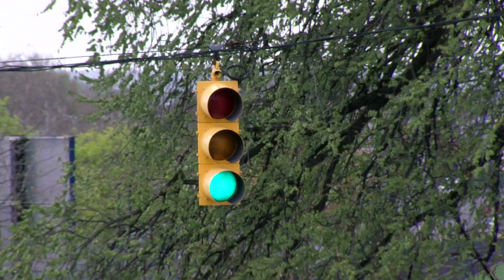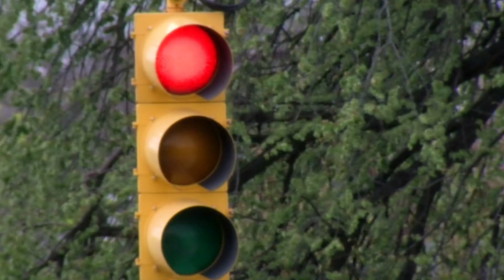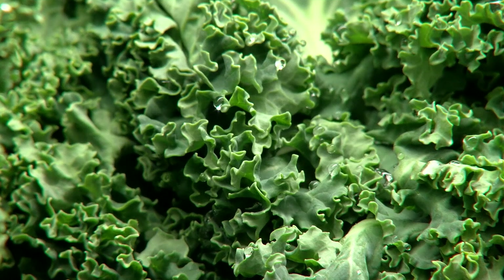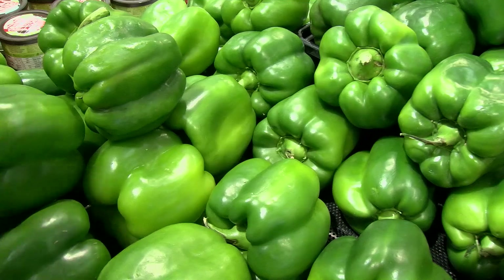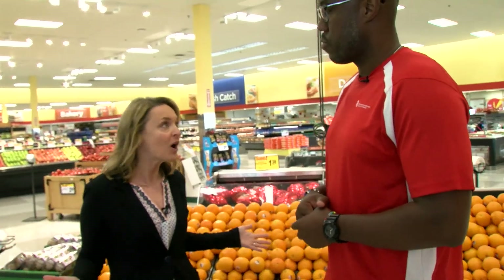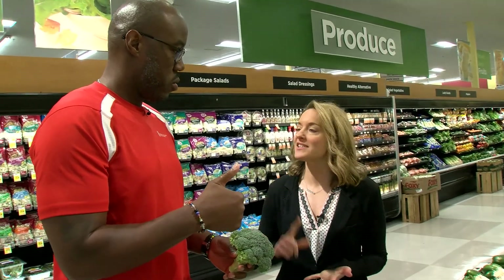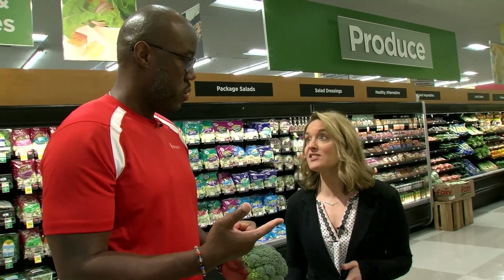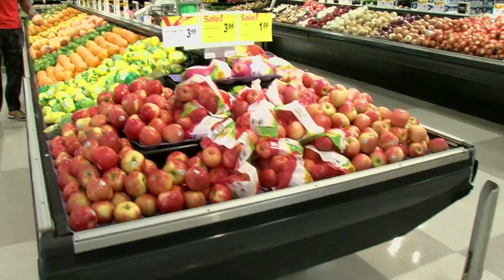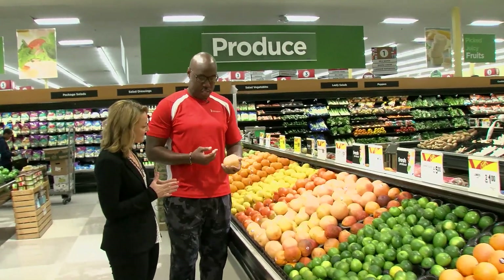Traffic light eating — when you think of a traffic light, you've got green, yellow, red. Green means go: all fruits and vegetables are in our green light system. We can eat as many of them as we want. Broccoli is high in nutrients — it's so good at helping us fight disease, fight cancer, and has so many different uses. I love a good grapefruit — great breakfast alternative. Get it in the morning, slice it in half.